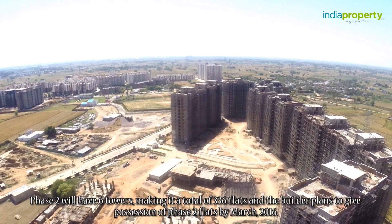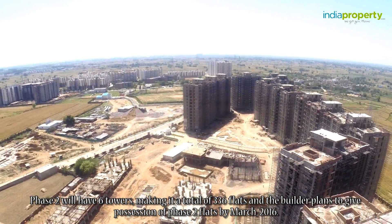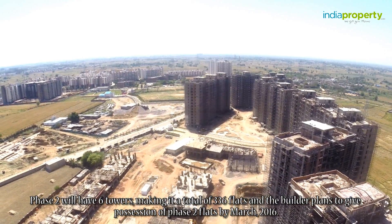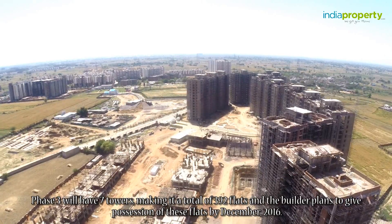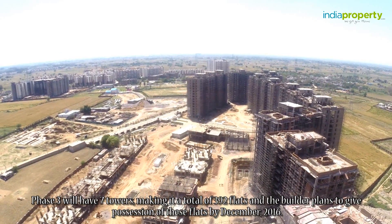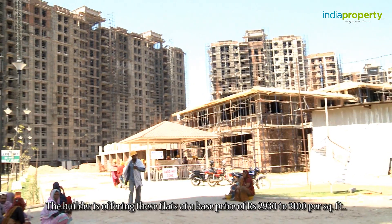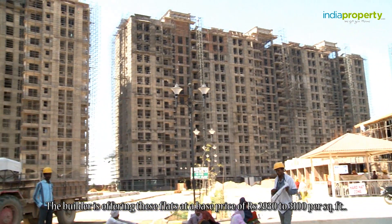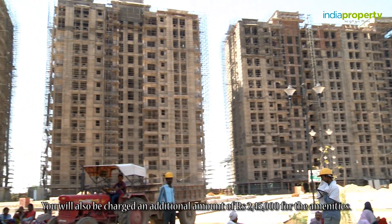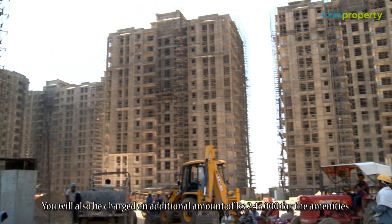Phase 2 will have 6 towers making it a total of 336 flats, and the builder plans to give possession of the Phase 2 flats by March 2016. Phase 3 will have 7 towers making a total of 392 flats, and the builder plans to give possession of these flats by December 2016. The builder is offering these flats at the base price of Rs. 2,930 to 3,100 per square feet. You will also be charged an additional amount of Rs. 2,45,000 for the amenities.